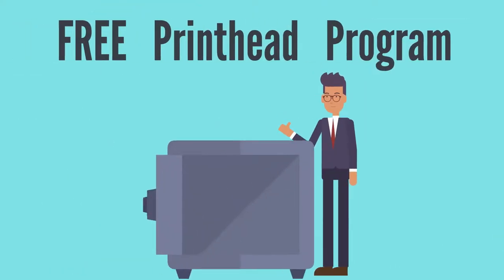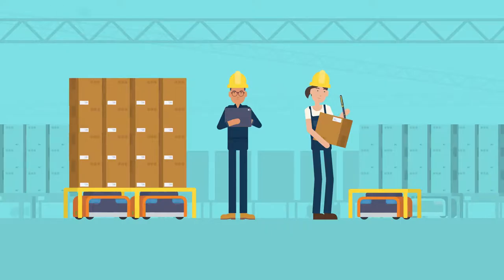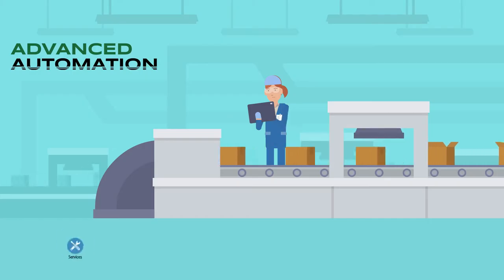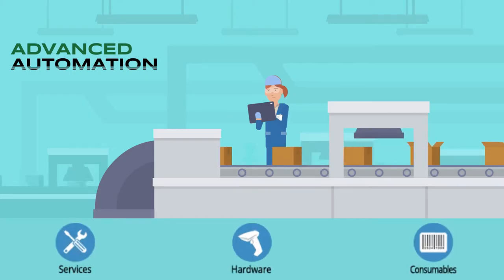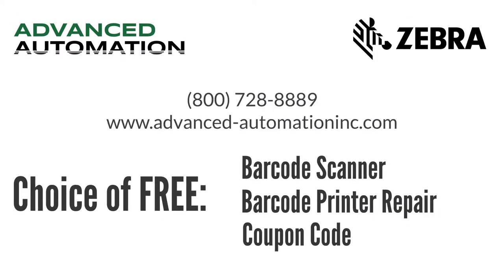We also have a free printhead program available where massive savings can be had. So if you're ready to streamline your barcoding equipment and supplies operation, discover the difference. Reach out to Advanced Automation today and mention you received this video mailer to receive a free barcode scanner, barcode printer repair, or a coupon code discounting any future purchase made with us.